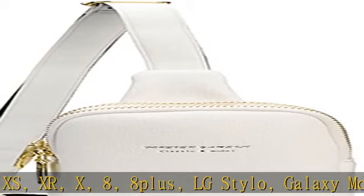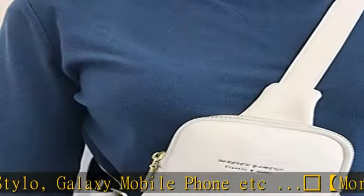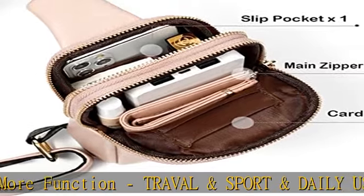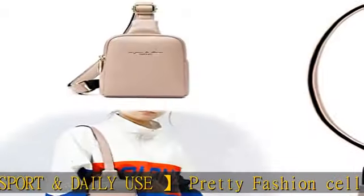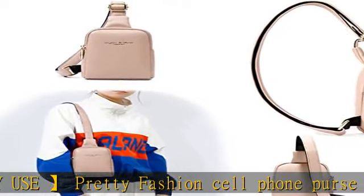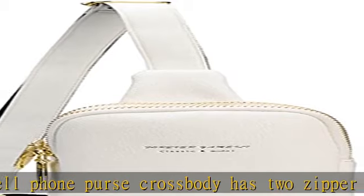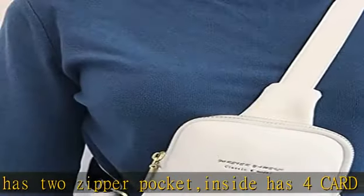More ways to wear: this crossbody sling purse can be worn as a small crossbody purse on your body, or as a sling bag, chest bag, fanny pack, small crossbody backpack, shoulder bag, cell phone purse, or small satchel messenger bag — practical and fashionable for a casual day. Check the description to get this product today at the best price.